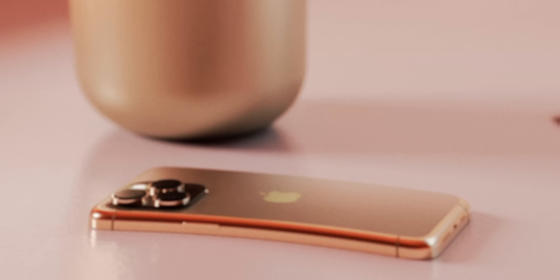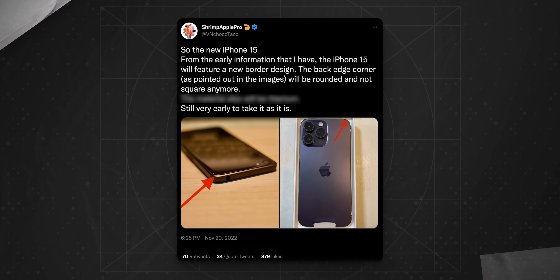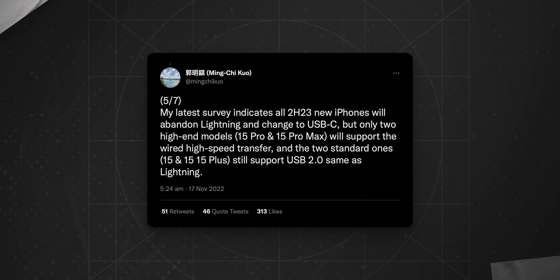It seems like Apple is preparing to fire from all canons. Every day we get new rumors about the upcoming iPhone 15 Ultra, and you will want to hold on for those dollars for another year, because next year's iPhones, and the Ultra model specifically, are gonna be a massive upgrade over what we have now.